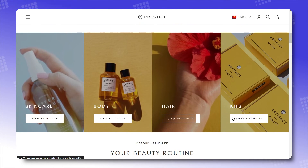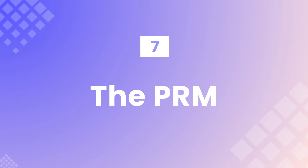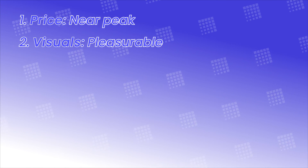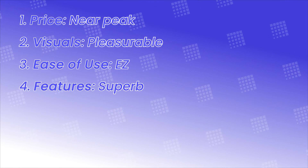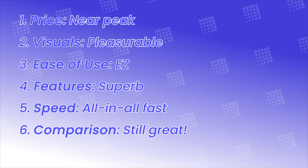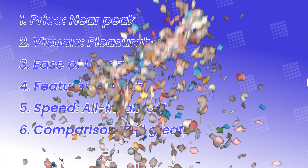Try Prestige out — link in the description — and tell us how your experience with it is. On a scale of 0% to 100%, how recommended is this theme? Price: approaching the summit. Visuals: a full-on pleasure to gaze at. Ease of use: simple configurations. Features: superb. Loading speed: all in all fast. Compared to the market, a bit on the pricey side, but its popularity justifies its quality. In total, the PRM goes to… 95%!